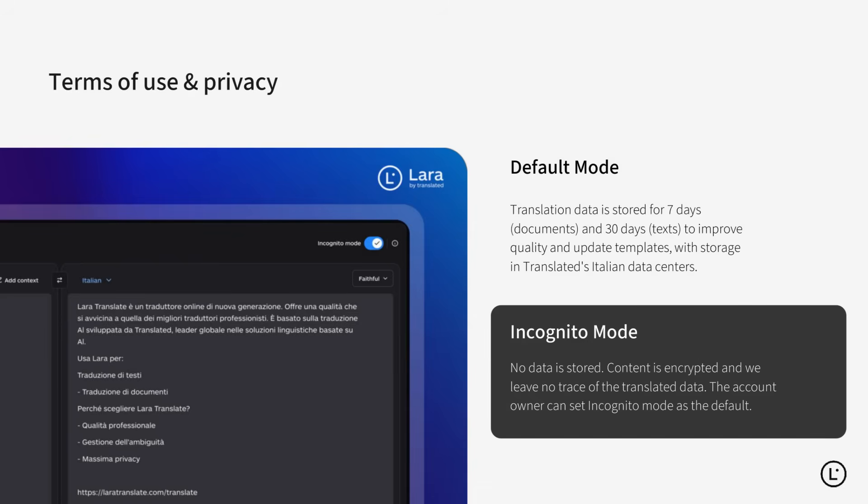Data privacy is central. By default, translation data is stored for a limited time to improve translation quality. But you can also activate incognito mode, where no data is stored, everything is encrypted, and no trace remains of your content.